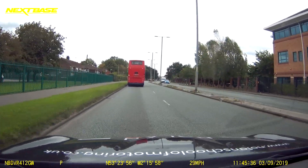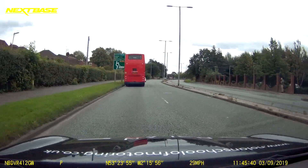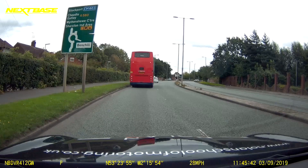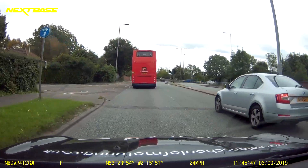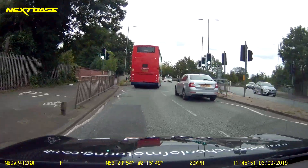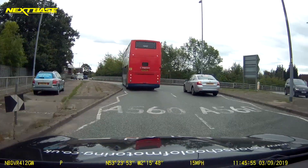Now we're going to start following the traffic signs for Cheadle. As we look to our left we can see our traffic sign. Cheadle is at 12 o'clock, which means it's straight ahead — left lane approach. We don't need to indicate our intentions as our road position is clear.